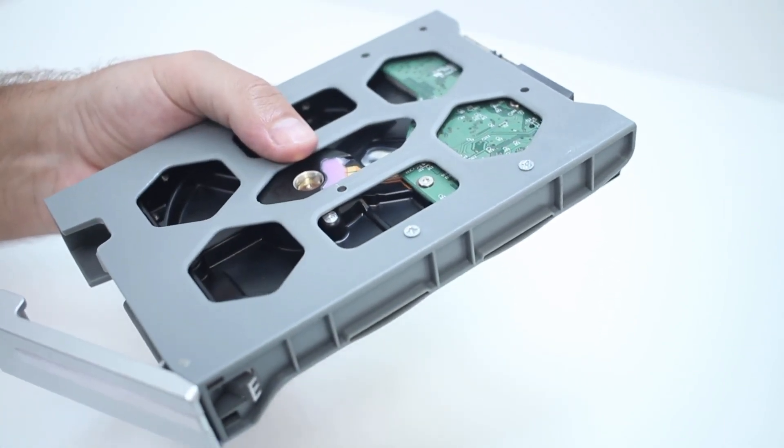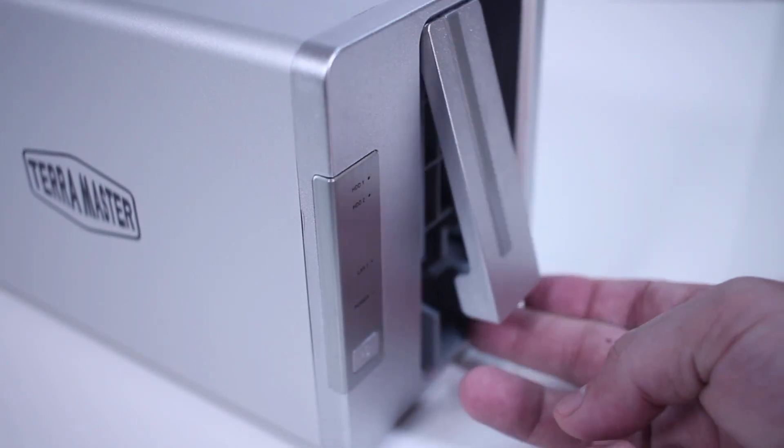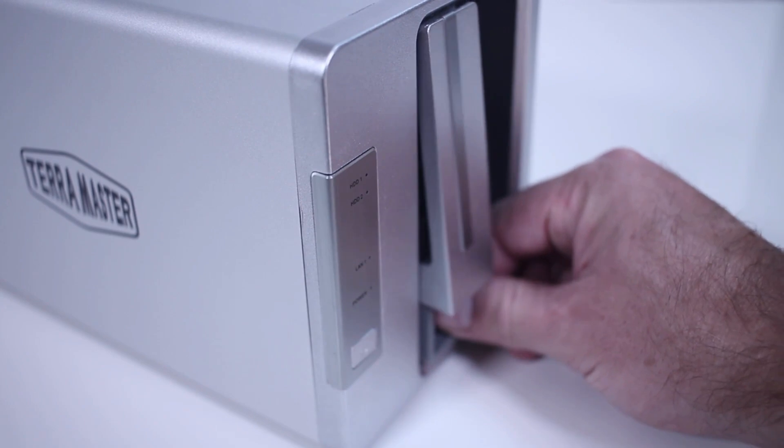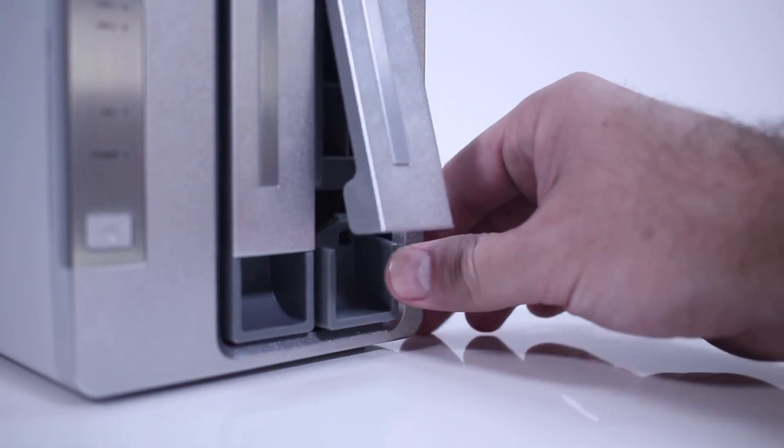Bottom line, 2 is the magic number for the F2-221, not only in the model number but also with its specifications. It has 2GB of RAM, 2x1GB LAN ports, and 2x USB 3.0 ports — oh, and 2 drive bays. Your affordable entrance to the wonderful world of NAS and Plex awaits you.